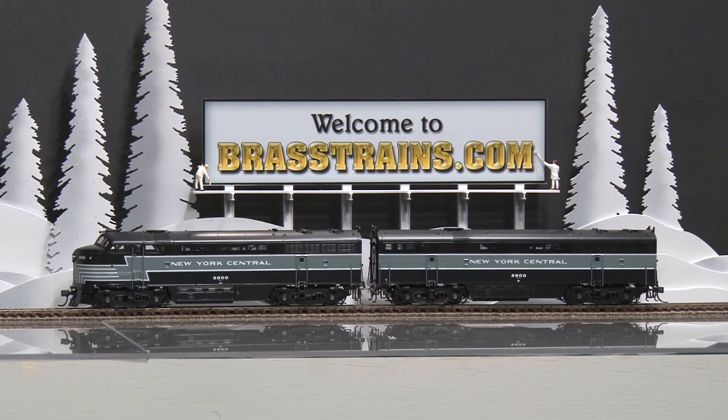The A set has an operating headlight. It's part of a 1998 run — there were 28 made, and this is one.